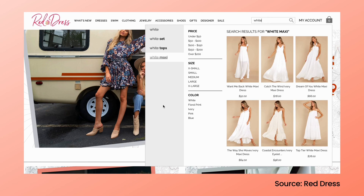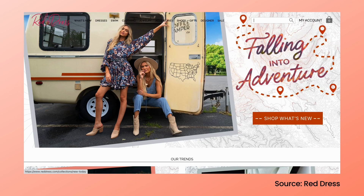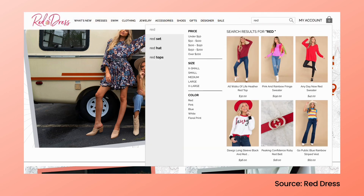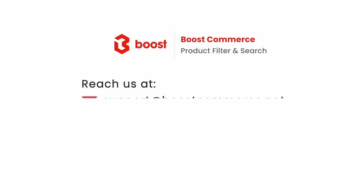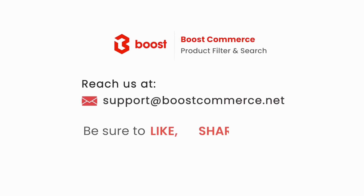Do you have any tips to optimize the search UI UX in the instant dropdown? The first impression usually lasts the longest, so make sure you spend resources to design an optimal search autocomplete widget. Thanks for watching. If you like our video, please subscribe to our channel for more valuable content in the future. See you in the next video.